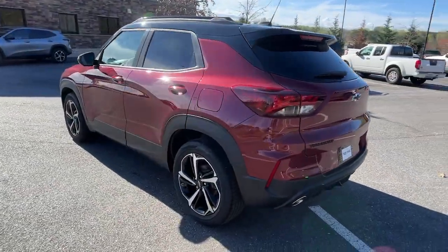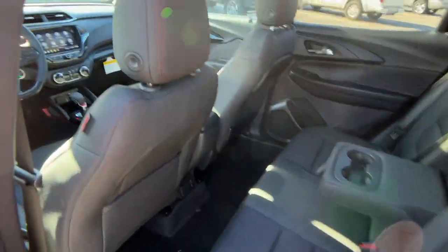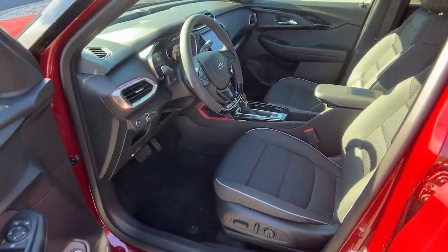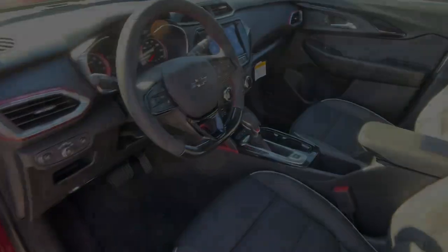You'll enjoy the journey more than ever before thanks to connected touchscreen infotainment and driver-assist safety tech. The following are some of this vehicle's highlighted options: wireless charging station, touchscreen infotainment system, lane departure warning, panoramic roof, turbocharged engine, and sun moonroof.